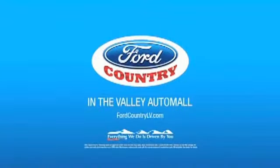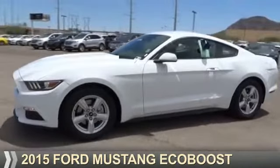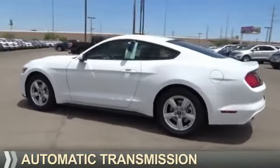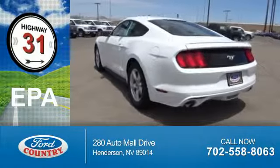Visit Ford Country in the Valley Auto Mall today. Presenting the 2015 Ford Mustang. It's powered by a 2.3 liter 4-cylinder engine and an automatic transmission. Great fuel efficiency saves you money by requiring fewer trips to the gas station.